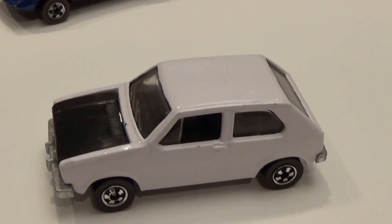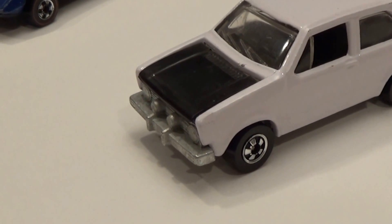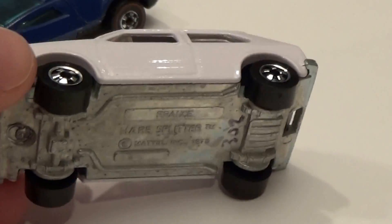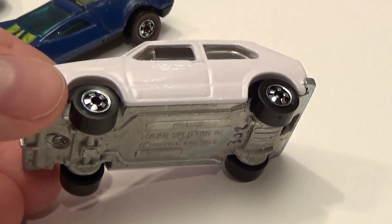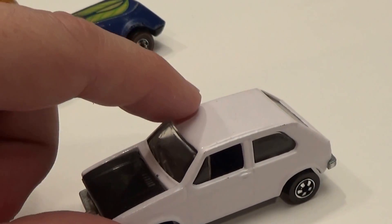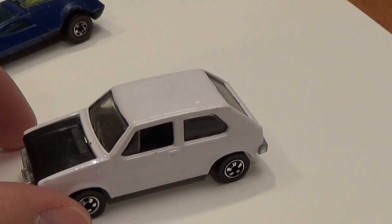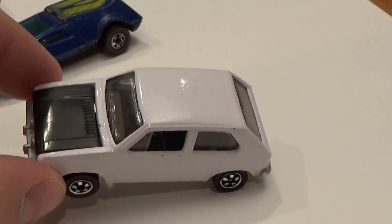This one is not an overly pricey car, but I thought it was pretty cool given that it's a Volkswagen Rabbit, known as the Hair Splitter. This is an international release car that was sold only in France. Normally these cars in the North American market, Hong Kong, and Malaysia had a spare tire rack on the roof that involved holes drilled into the casting to support the rack, whereas this model clearly does not have that. And it's in really nice condition.